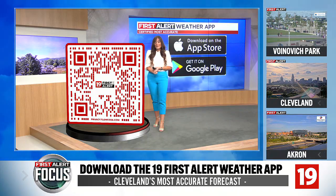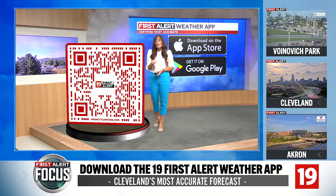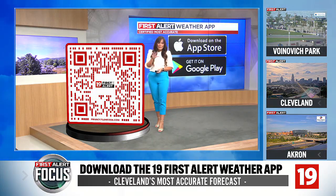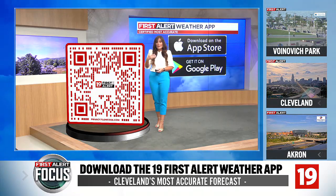During First Alert weather days, if any watches or warnings or advisories are issued for your location based on where you live in your neighborhood, you will get that push alert sent right to your phone. So it's a crucial life-saving tool, a way to receive warnings, especially during these summer months.